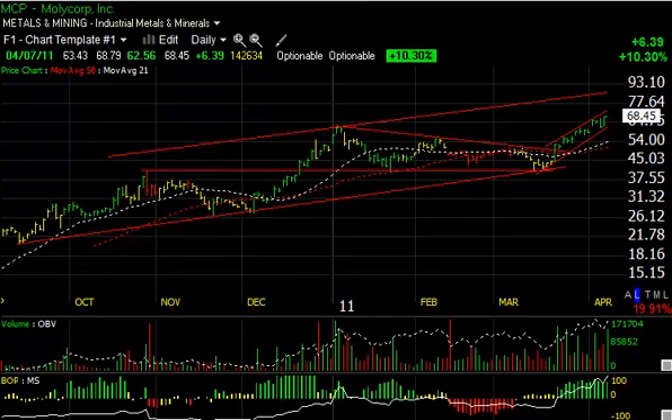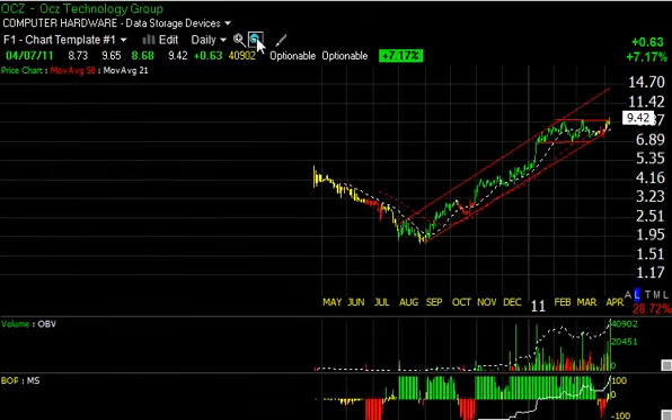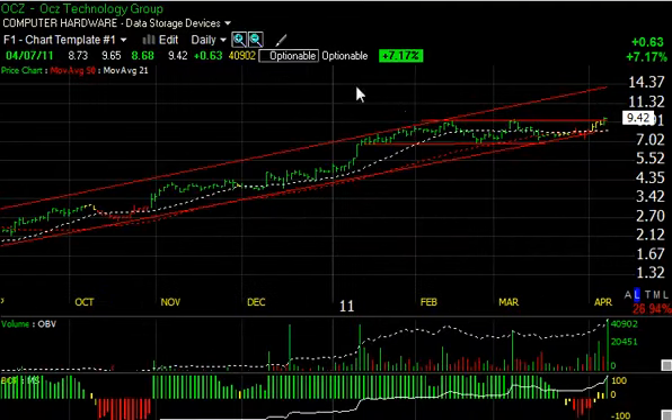OCZ had a big day today — the volume of 4 million shares was the heaviest since it went public about a year and a half ago. You can see the rising channel in force; we broke out across key lateral price resistance today, taking out the 9.00–9.25 range, closing at 9.42, up 63 cents or 7 percent. With that kind of volume and the breakout with no overhead resistance, this thing could run — I'm looking for a short-term target at 12.50, secondary target at 14.50–15.